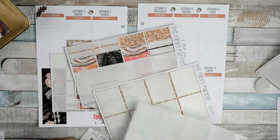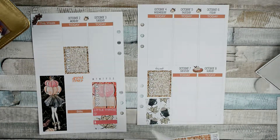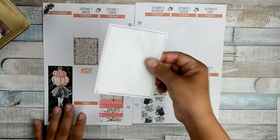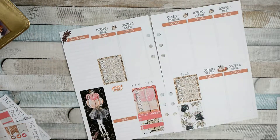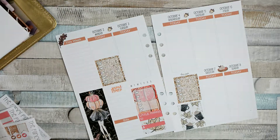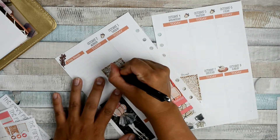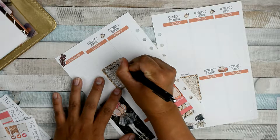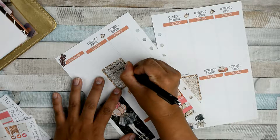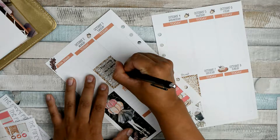I'm going to be planning with you guys today. I have a lot of things to do on Monday — that's why I put this box there. Today is the third, so I already did most of it. I had to go to the post office, I had to do something for my mom, so I'm just going to write 'market,' and I had to call Amazon because one of my packages got lost.